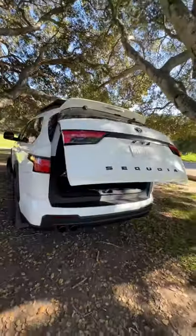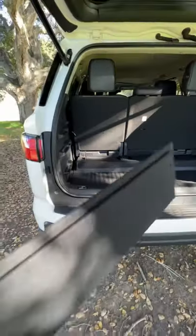The new Toyota Sequoia has a really clever cargo area. Because it's a hybrid, the batteries elevate the load floor. So Toyota came up with something.